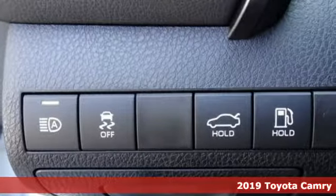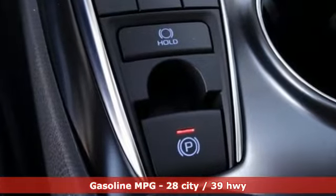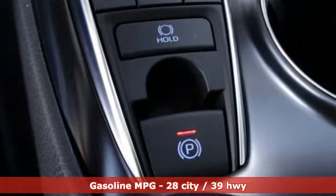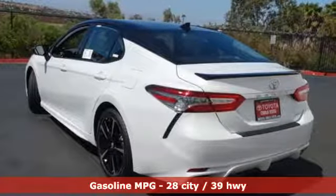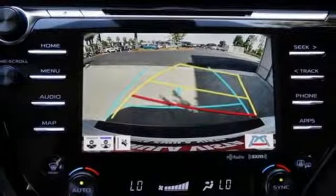It comes with all the amenities you need. Smart device navigation. Doors and push button start proximity key. Front heated leather bucket seats. Auto dimming rear view mirror. Wi-Fi hotspot. Dual zone climate control.